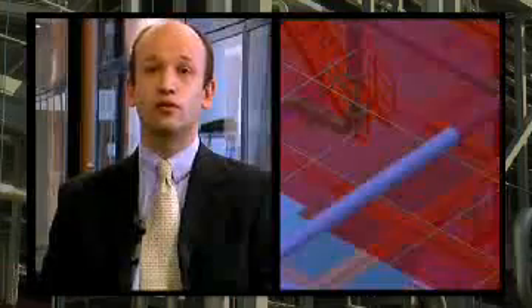We succeeded with SmartPlant 3D in importing various types of data from a lot of systems in our project, and we saved a lot of time as a result.